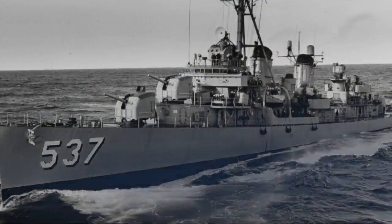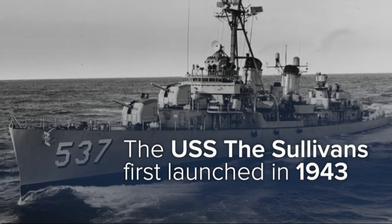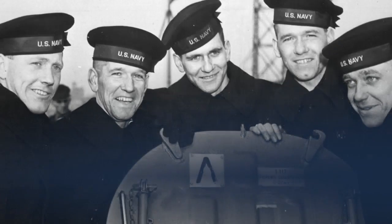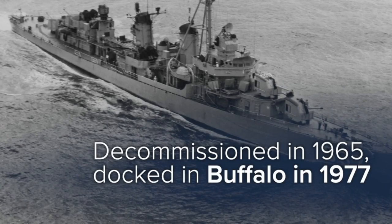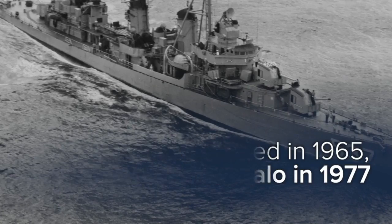For those not familiar with the USS Sullivans: the ship has nearly 80 years of history. It first launched in 1943 as part of the largest and most important class of U.S. destroyers used in World War II. It was later named for the five Sullivan brothers from Waterloo, Iowa, who died in battle in 1942. It was decommissioned in 1965 and pulled into the Buffalo waterfront in 1977.